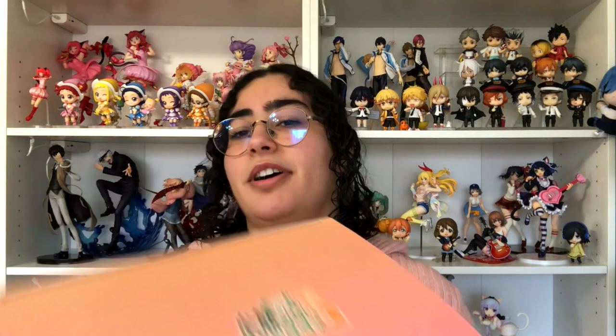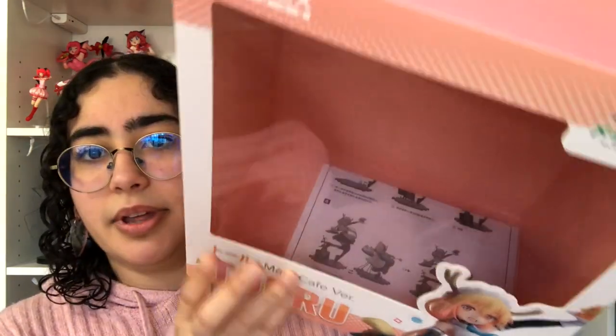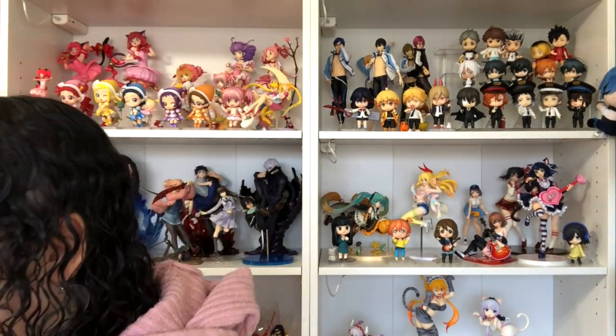So the inside of the box is super cute. The Kana one was too. There's a little silhouette of Toru and her figure, and then we have the instructions at the bottom there. Super cute box. This is the illustration that the figure is based off of — adorable. She looks so cute and let's see how well they've translated it into a figure.